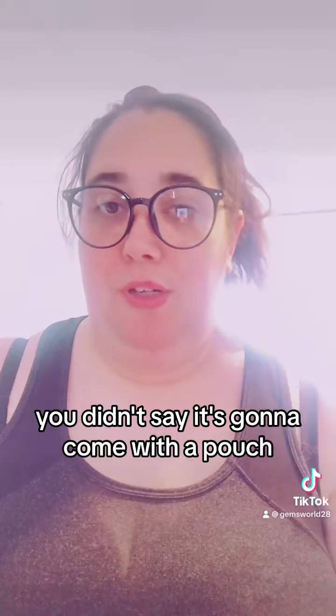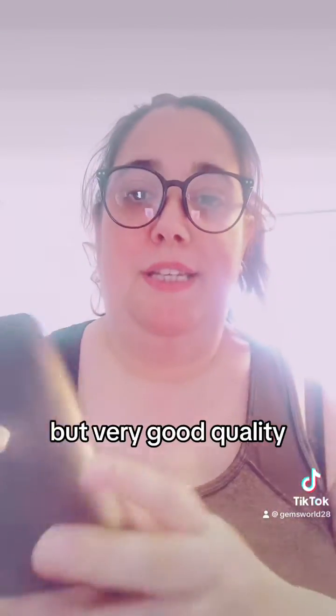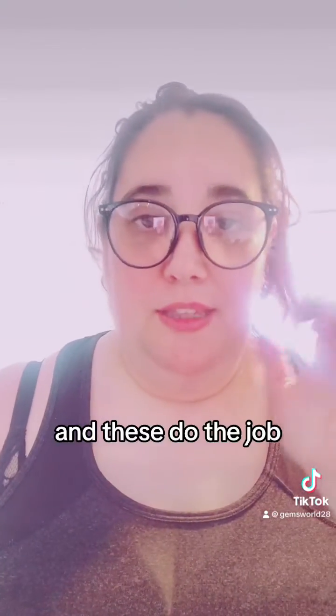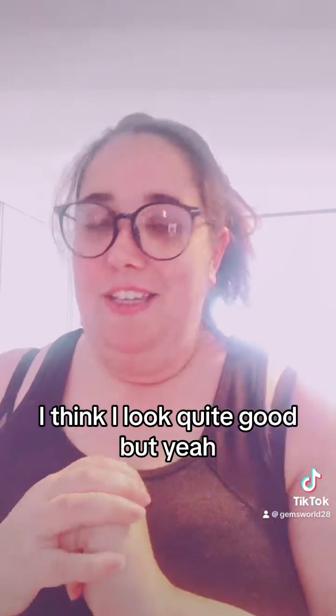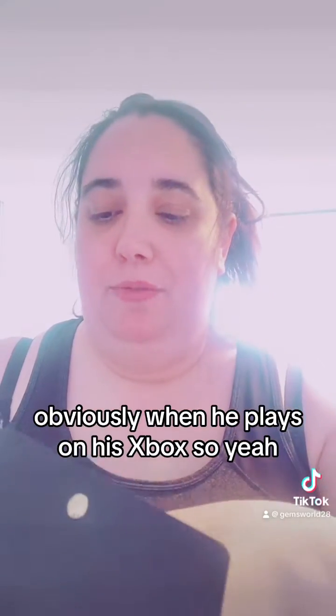I didn't realize it was going to come with a pouch, so that was a lovely surprise. It's very good quality and the pouch is really nice too. These actually help me from falling asleep looking at my TikToks! I think they suit me - you can get these in black or pink. Aaritan wants me to get him some for when he plays on his Xbox.